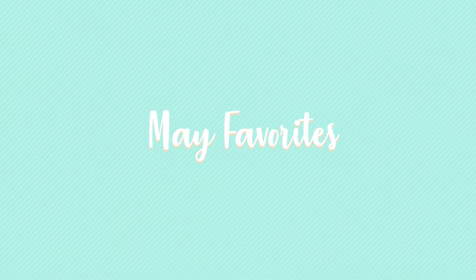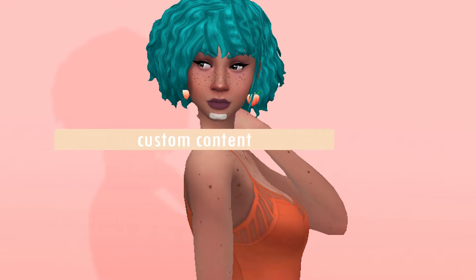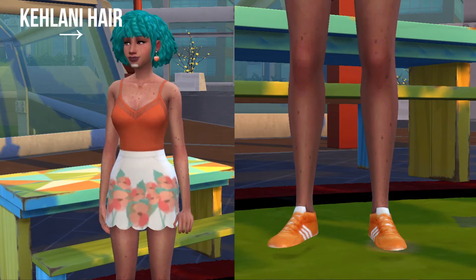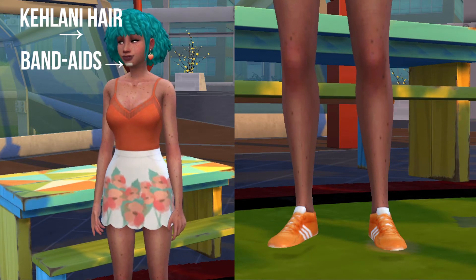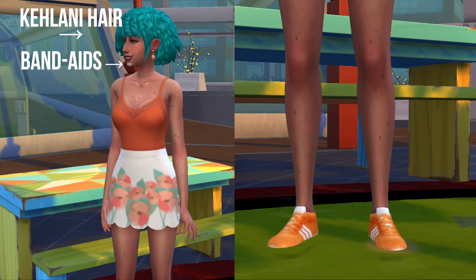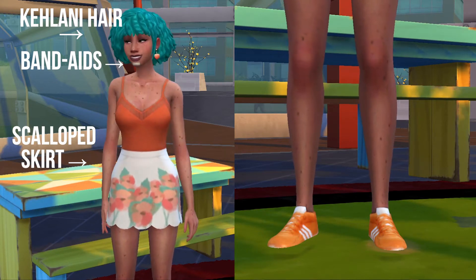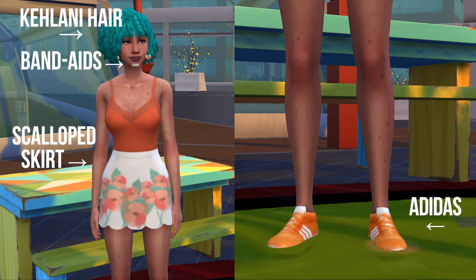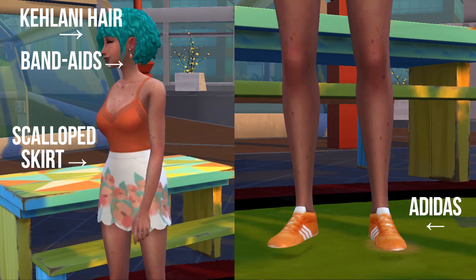Alright guys, I think it's time to call it a May and let's talk about my May favorites. Starting with the custom content, we're going to talk about a few different things: the Kiloti Air hair by Mr. Sims, the band-aids from Kismet and Brats Trash Pack, the scalloped skirt recolor by Story Legacy Sims, and the Adidas Gazelle shoes by Mr. Yusane. Surprisingly, we're not reviewing any custom content makeup in this episode.